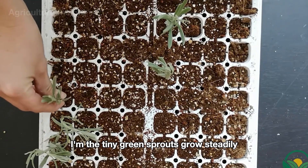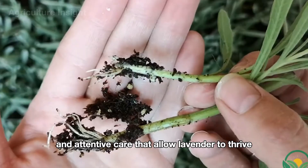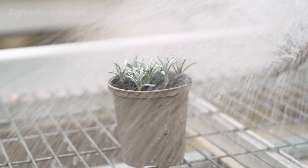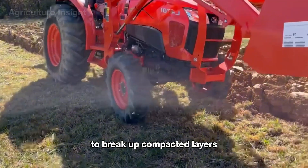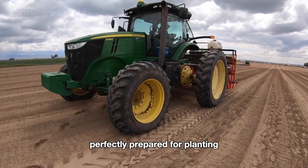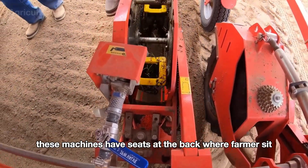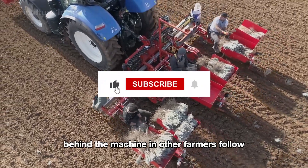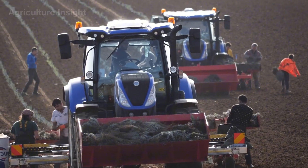Over time, the tiny green sprouts grow steadily, carrying the promise of a breathtaking lavender season. Before planting lavender seedlings, farmers start by plowing the soil to break up compacted layers, loosen it, and remove any weeds. Then they carefully level the ground, ensuring a smooth and even surface perfectly prepared for planting. Semi-automated planting machines come into play — these machines have seats at the back where farmers sit, holding seedlings from trays and gently placing them into the freshly tilled soil at precise intervals. Behind the machine, other farmers follow, carefully covering the roots with soil to secure the plants.